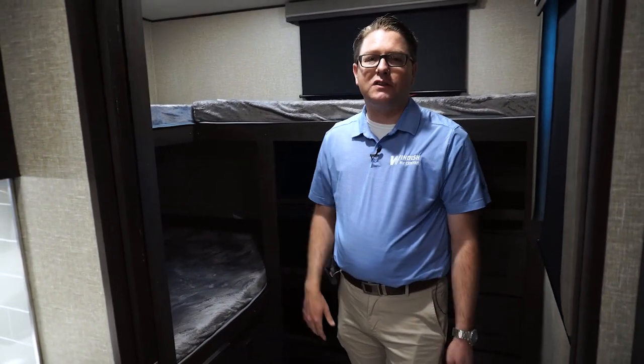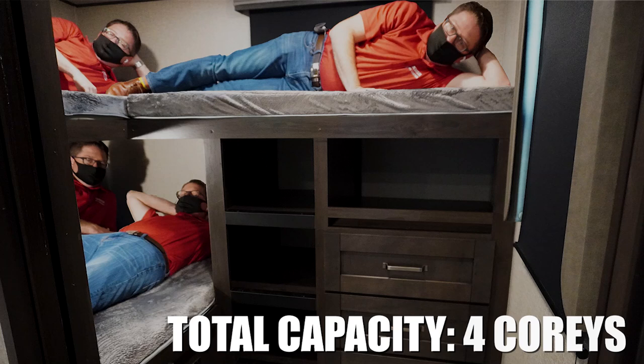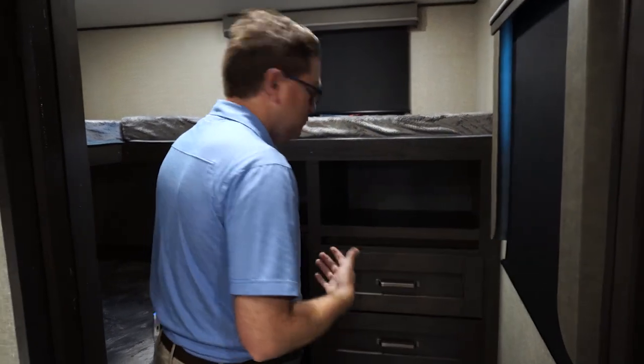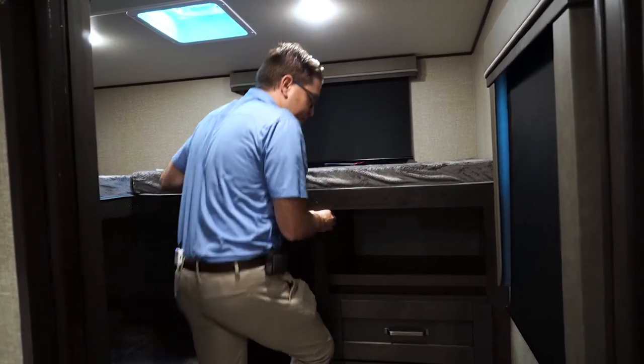Now we're in the bunkhouse. It has a pocket door to give the kids — and the adults — privacy at night. This bunkhouse sleeps up to four. You have huge storage: four drawers on ball-bearing glides and two big storage areas underneath the lower bed. Grand Design built the ladder into the cabinetry so kids can actually climb up into the upper bunk. They also use dark-out shades across the entire trailer, so when the kids go to bed and you turn off the lights, it's actually dark back here.